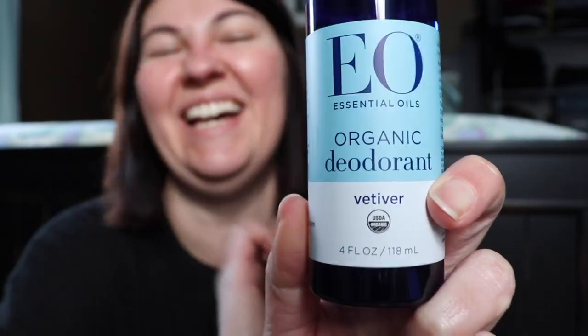The EO deodorant is my all-time favorite. I try different things but keep coming back to it. This is a spray deodorant — I love lavender but I've recently switched to the vetiver scent. Natural deodorants are not meant to stop sweat, but I've found this one does tame sweat and completely controls odor — no bacteria, no odor. Works amazingly well.